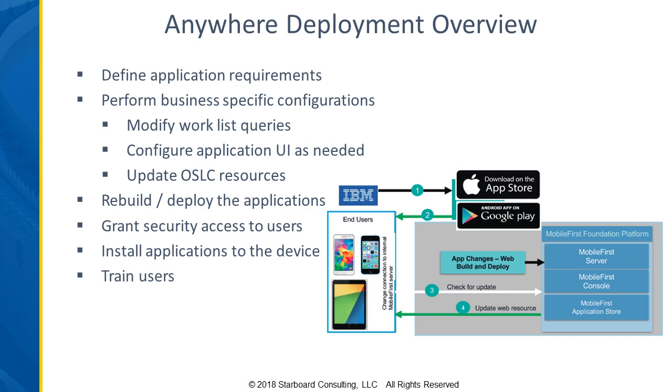If you've got to modify work list queries so that the right crews and workers get the right work identified down to their devices, or if there are additional configurations for the application UI such as extra fields or making fields required — with each of those, if you're adding a new field to the UI, it also has to be updated in the OSLC resources. So each of those is kind of a multi-step process.